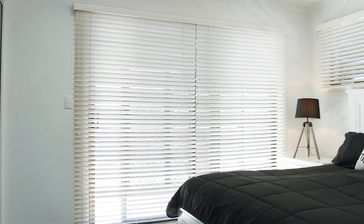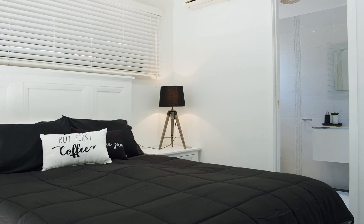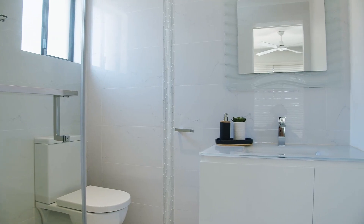The spacious bedrooms have built-in robes and large picture windows, including the master bedroom which also features a modern ensuite as well as balcony access.